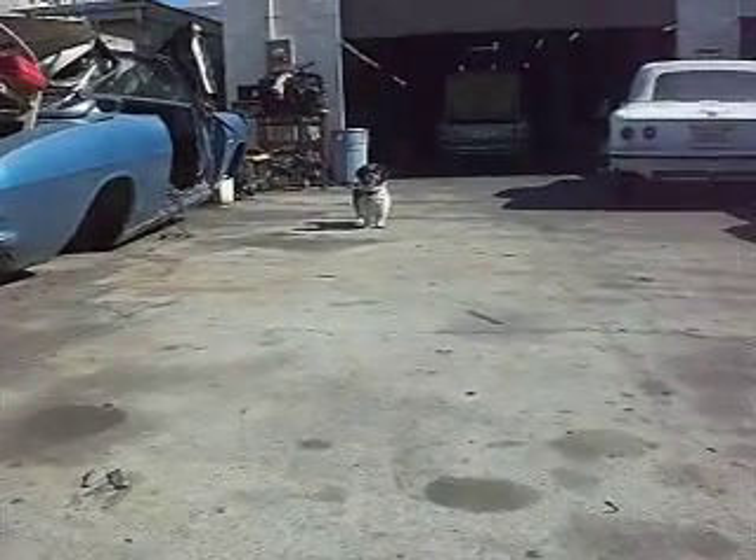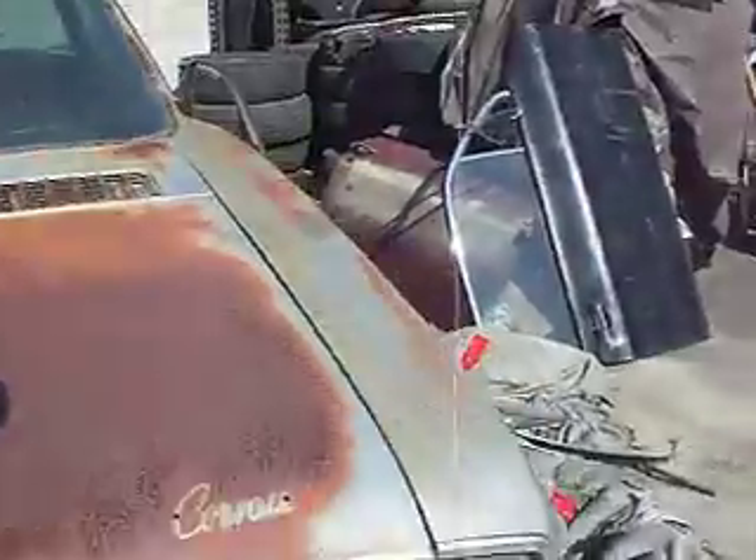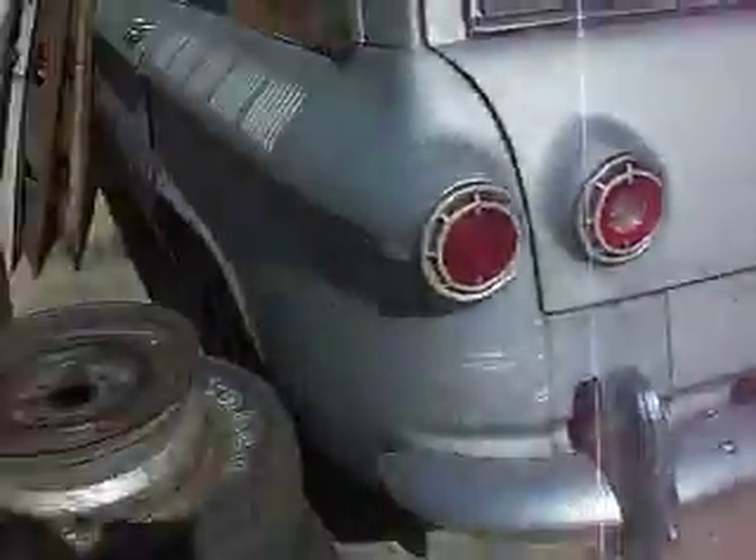Mugs! We're making a YouTube video, Mugs. Van Nuys, California. Black plate, 1966. Corvair station wagon.